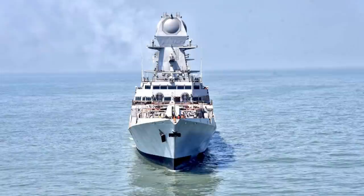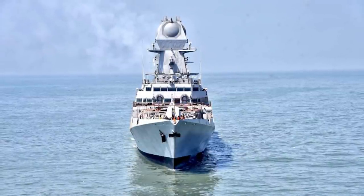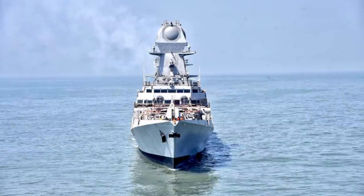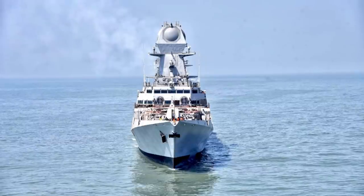INS Vishakhapatnam displaces 7,400 tons when fully loaded, has speeds in excess of 55 km/h or around 35 mph, and has a range of around 7,400 km or 4,600 miles.